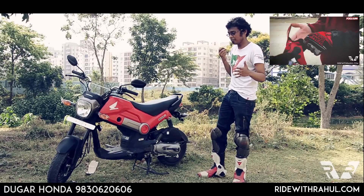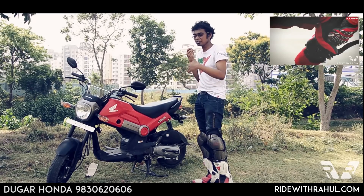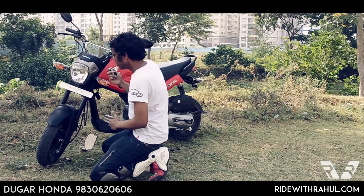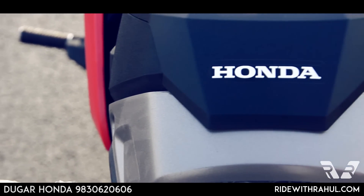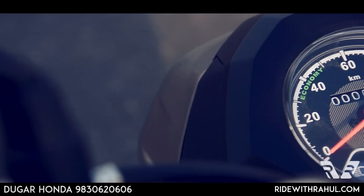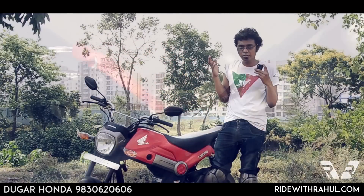The Honda Grom, or the MSX 125, is a mini motorcycle, whereas this is more of a scooter because it takes the engine and platform both from the Activa. There are certain things I love about the styling — this part is right out of the Grom styling and has got that Honda badging on top. The handlebar is very thin and basic, but I really love the connection rod. And then you have a very simple console — no fuel gauge, no trip meter, just an odometer and a speedometer, and no RPM meter either.